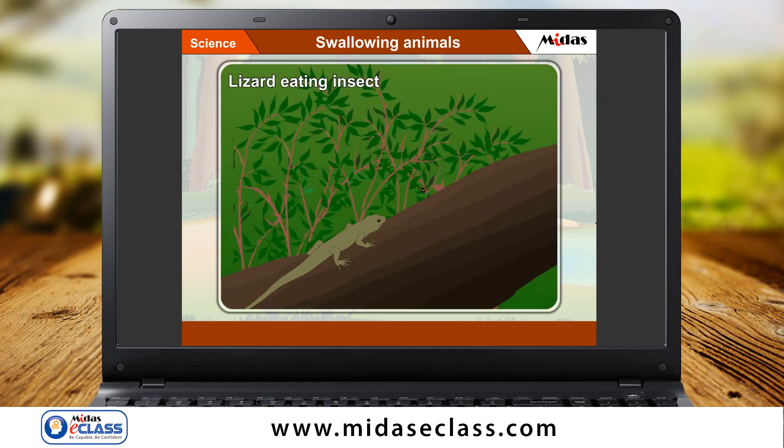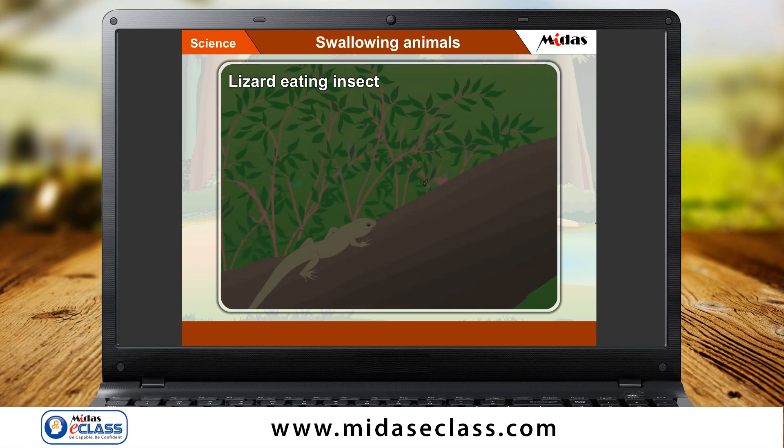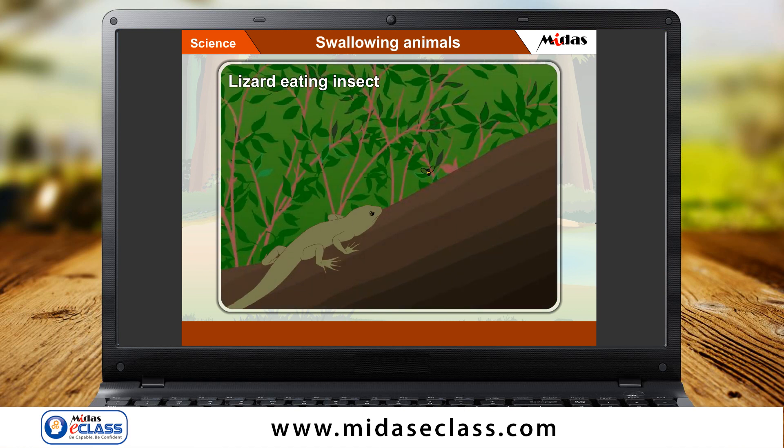Lizards too have sticky tongues like the frog. A lizard also takes its tongue out of its mouth when it finds any insect to eat.